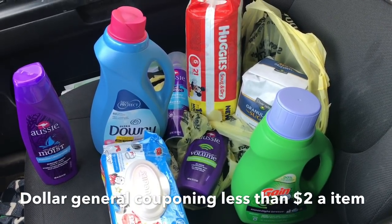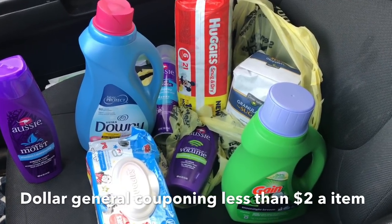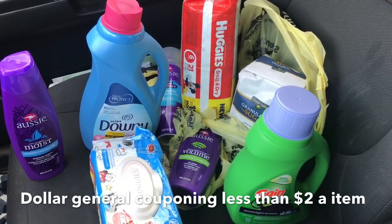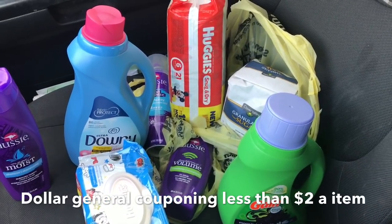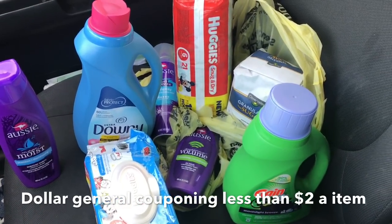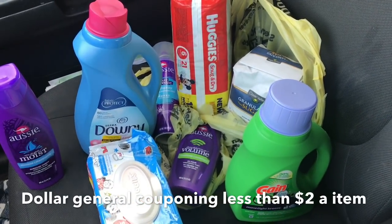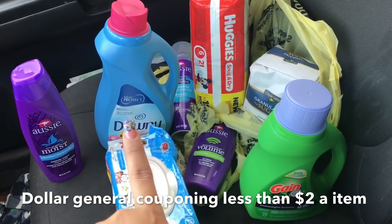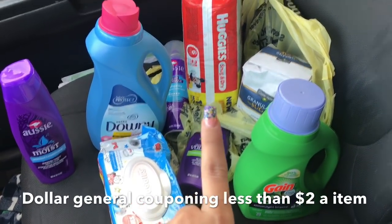I needed the Aussie hair spray and the Aussie shampoo and conditioner because that's what I use for my hair — that was an essential. I also needed diapers for my son. So I did a $5 off $25 scenario around the stuff I needed. The Aussie shampoo and conditioner are $3, the hairspray is on sale for $3.50, the Downy fabric softener is on sale for $4 with a $2 off digital coupon, and the Huggies wipes 72-count are $2 with a 50-cent off digital coupon.